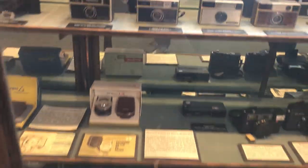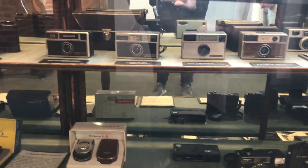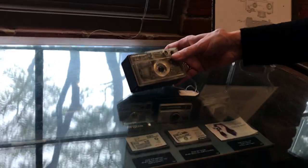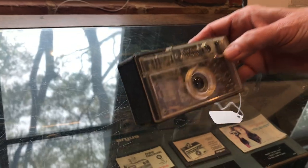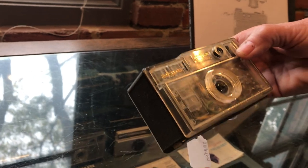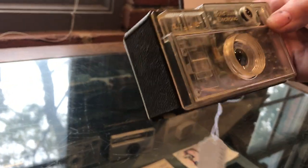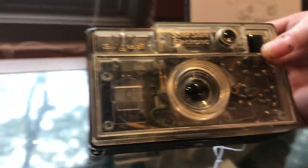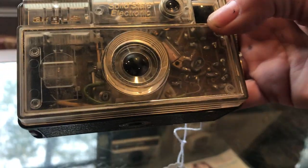Here we have our plastic models — our 126s. This was actually donated by Milt Campbell, who recently passed. It was for display for dealerships; he owned a camera shop in Dexter, nearby Michigan. This is for dealers, but actually the working parts can be seen through the front plate.